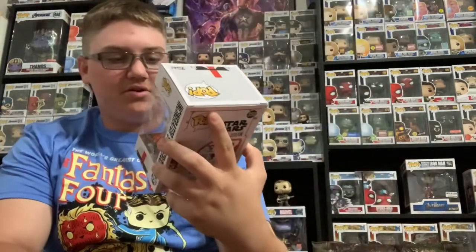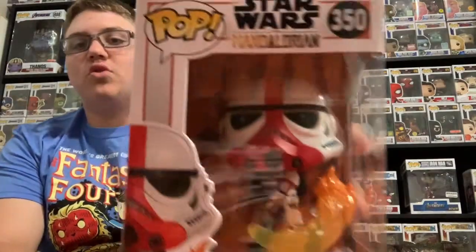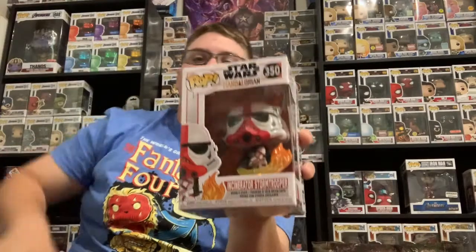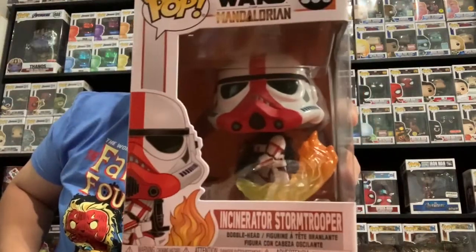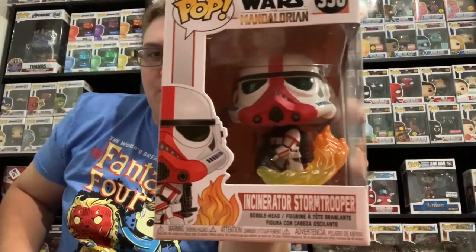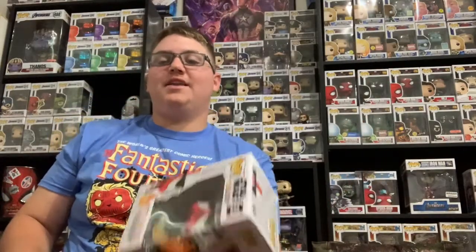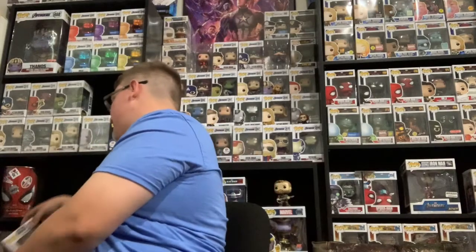In return, I got him what he needed: the Incinerator Stormtrooper — the one Baby Yoda yeeted off the screen. That is the Incinerator Stormtrooper. I'm not going to go into depth on it because if you want to see that in depth, go to his channel — it is Maximum Effort Talks. Go subscribe to him.